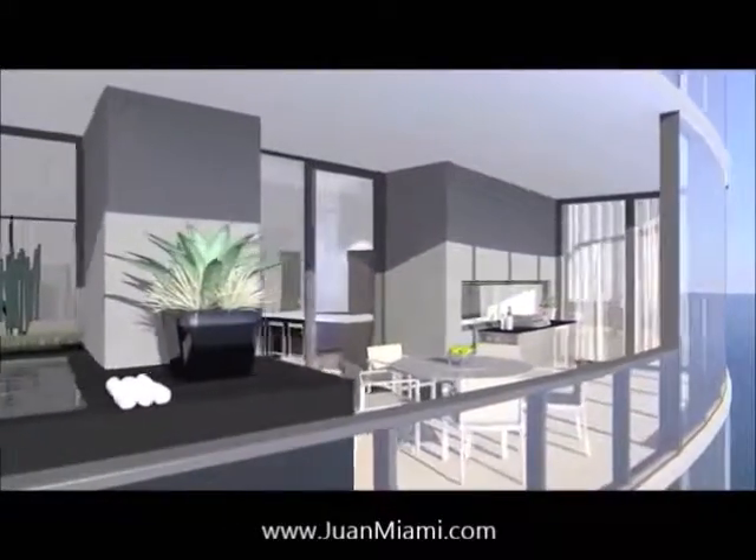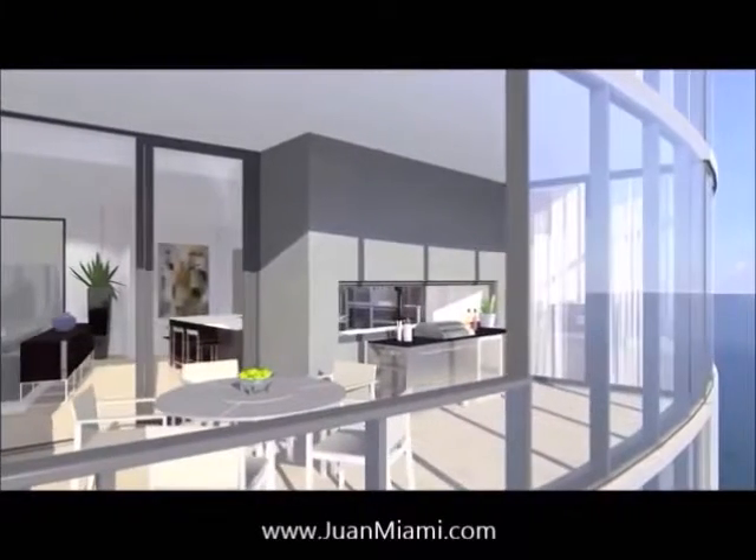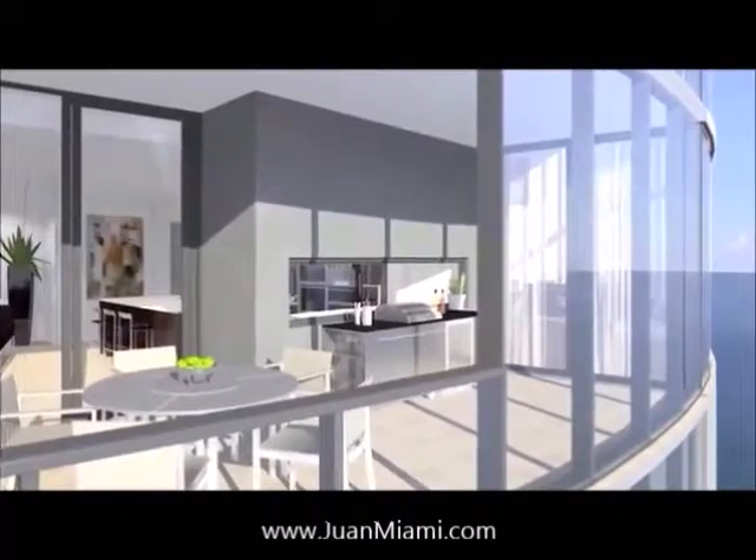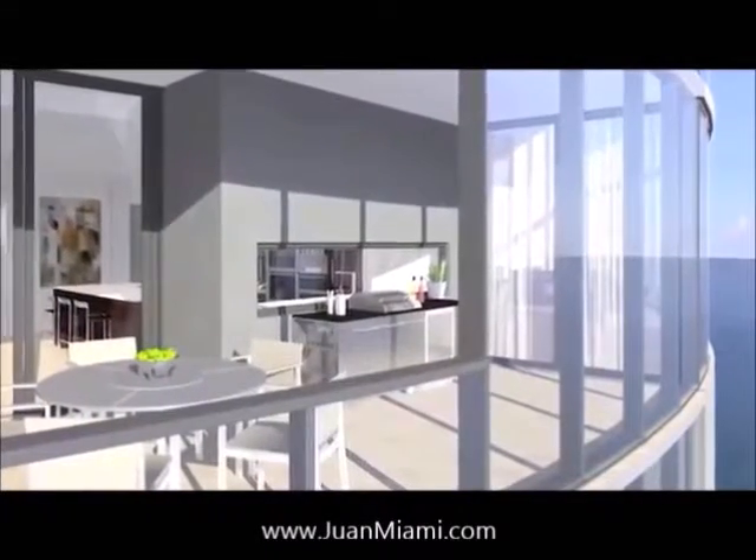We created an area on the balcony where we have floor-to-ceiling glass, so you have that indoor-outdoor feel. But basically, you can be outside without having to deal with the wind on windy days.